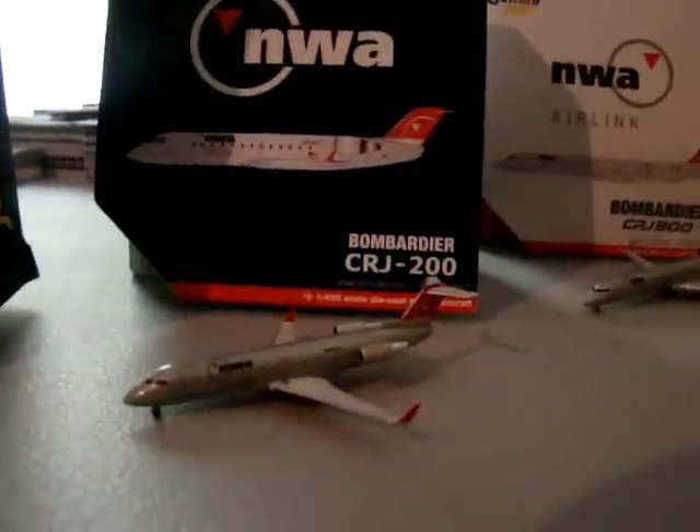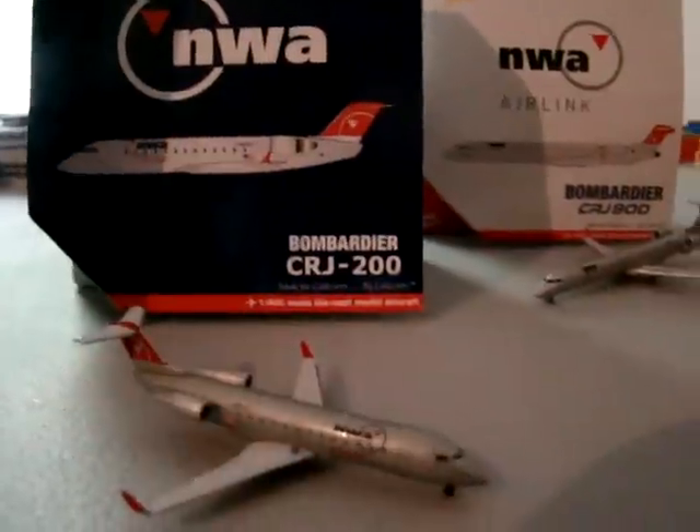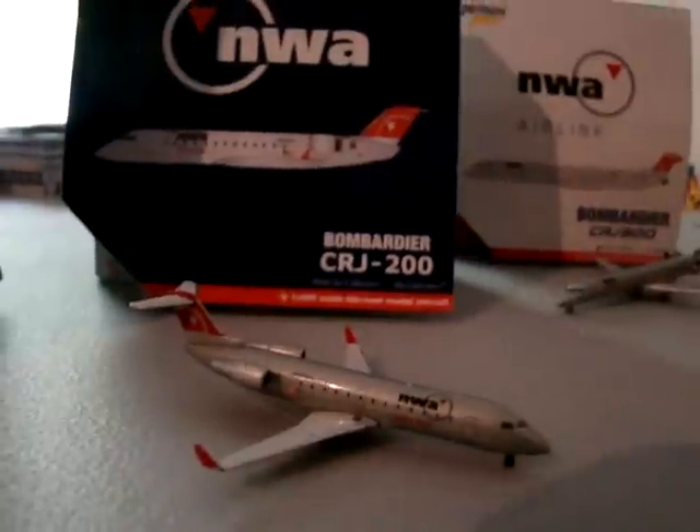Next, I want to show you the NWA CRJ 200. I never got the opportunity to fly one of these, but this is now also in Delta colors. Great looking model. These are all Gemini Jets aircraft, by the way.